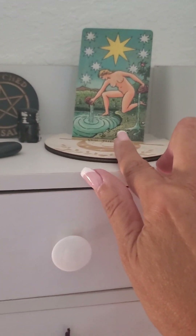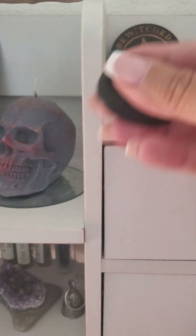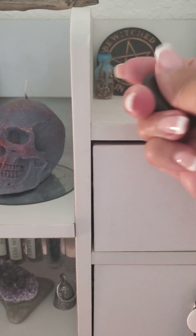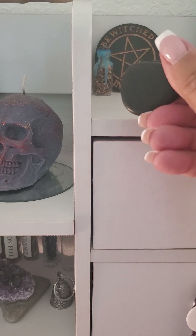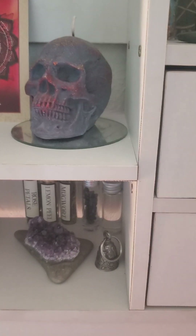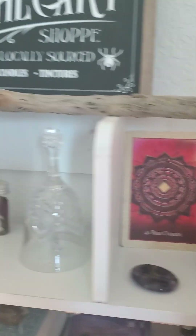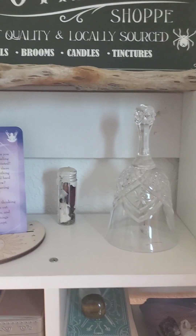Over here I also have a few things: this is my card of the year — The Star — so I keep it up here as a reminder. I have a couple of spell jars, I love me a good spell jar, and a little thing I got when I was in Salem. Up here I got this gorgeous stick — I don't know what to do with it yet, I don't think I'll use it as a wand. It's driftwood from where I lived up north off Lake Champlain.